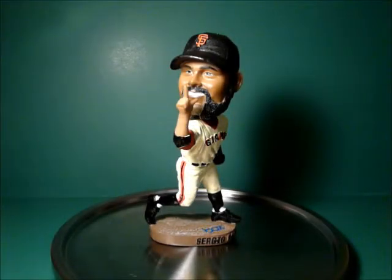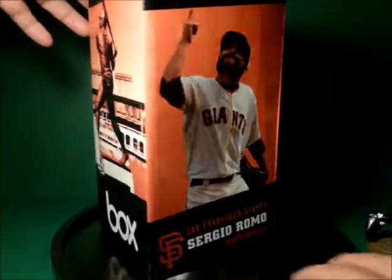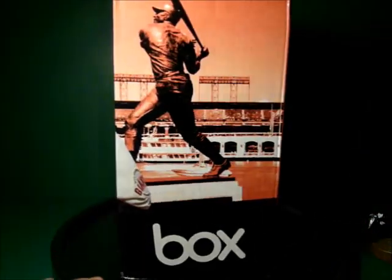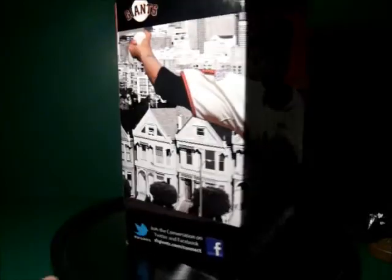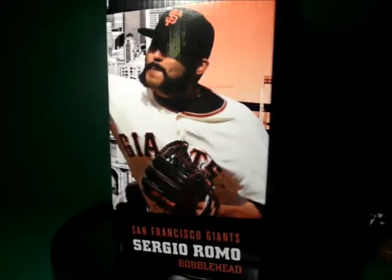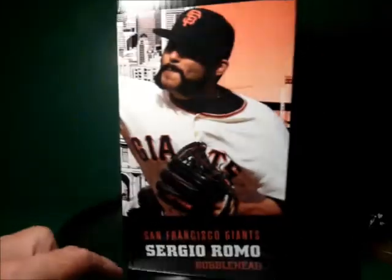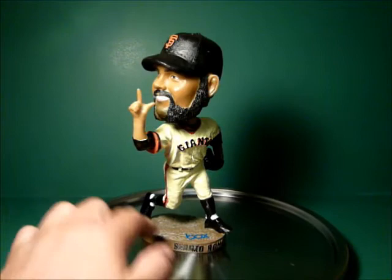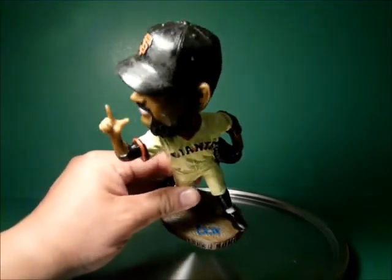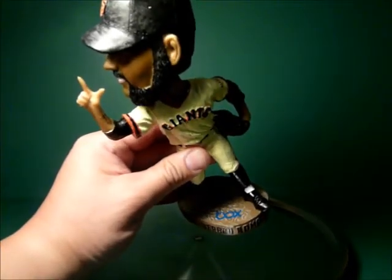Sergio Romo, the SGA stadium giveaway bobblehead came in this cute little orange box. Some people are now interested in the boxes for the artwork — it's a pretty cool looking box. It's sponsored by Box, whoever they are. Interestingly, it's the first time that a bobblehead actually has some kind of a Facebook ad, a Twitter ad on it too. The other significant change is the Giants are no longer having those giant placards that a lot of collectors hate because they keep breaking off. This is a simpler way — you just take the sponsor's logo and paint it on there.